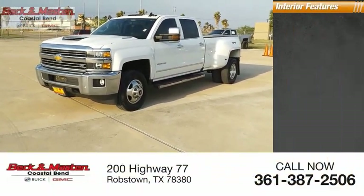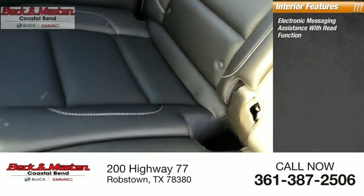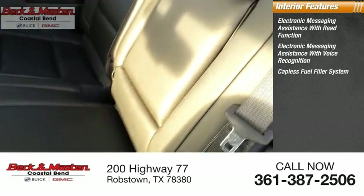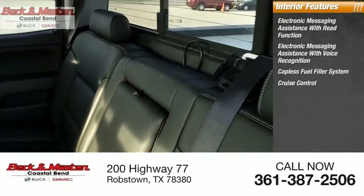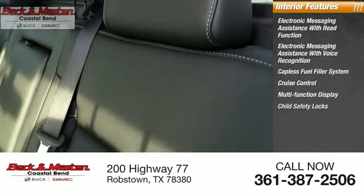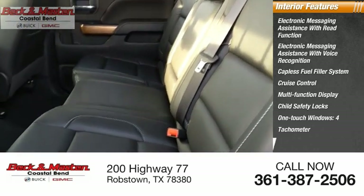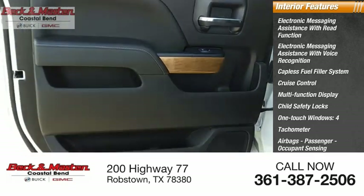Inside, you'll find electronic messaging assistance with read function, electronic messaging assistance with voice recognition, capless fuel filler system, cruise control, multi-function display, child safety locks, one-touch windows, four airbags, tachometer, and passenger occupant sensing deactivation. Also includes a tripodometer.